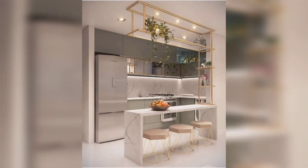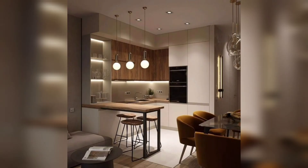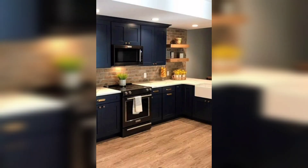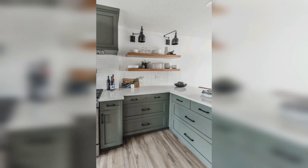With that being said, it's essential to design a kitchen that not only looks beautiful but is also functional and meets your needs. When it comes to kitchen interior design, there are countless styles, colors, and materials to choose from.